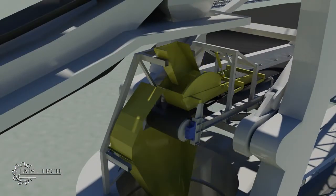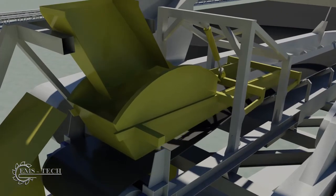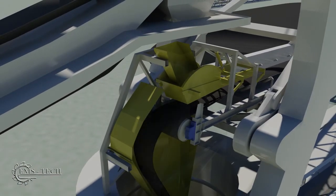A boom loading skirt is used to guide coal onto the conveyor when stacking. When reclaiming, however, the skirt is raised to allow the coal to pass beneath it. The coal then passes through a chute to the yard conveyor below.